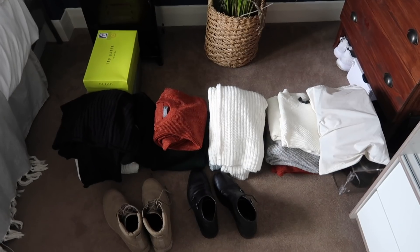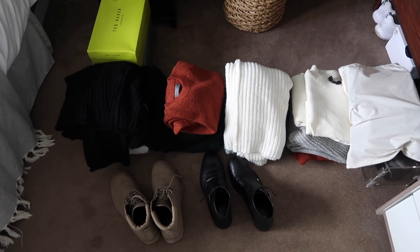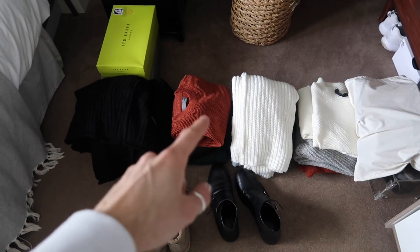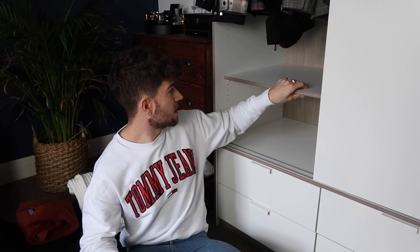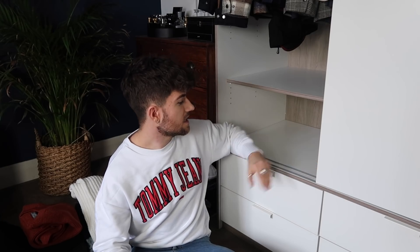Now it's time to tackle the knitwear. Knitwear's not a bad thing at all — I love it — but there are some pieces that can definitely be edited. The way my wardrobe is set out is that I have two shelves: one for knitwear and one for shoes, and it just works perfectly like that.